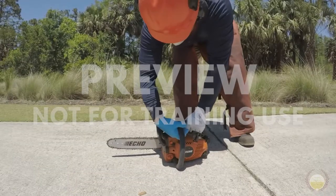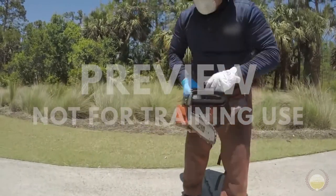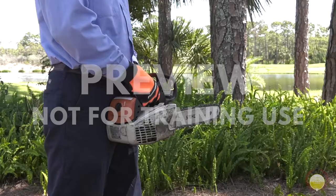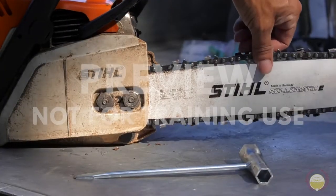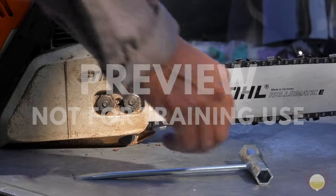Now that we've discussed PPE, let's talk about selecting a chainsaw. There are several different types of chainsaws, and each one is intended for a different type of job. When selecting a chainsaw, it's important to select the right type for the job. If your club has outlined the type of chainsaw to be used for a specific job, follow those guidelines.